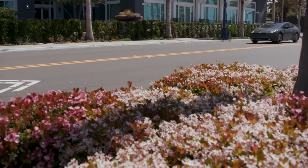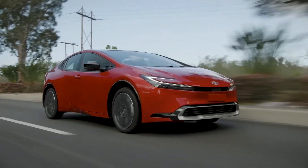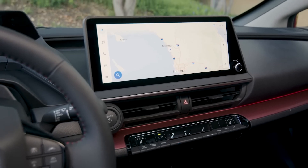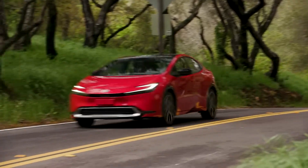Whether tapping into EV-only power around town or hybrid mode on road trips, Prius Prime is the complete package. Together with its sophisticated design, intuitive technology, and cutting-edge safety, there's no doubt this sets the standard for what plug-in hybrids are capable of.